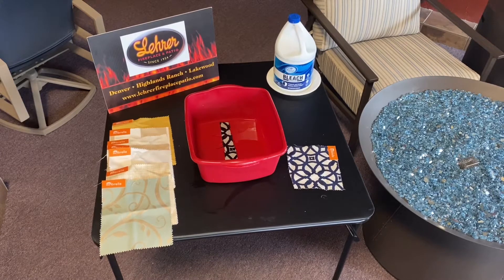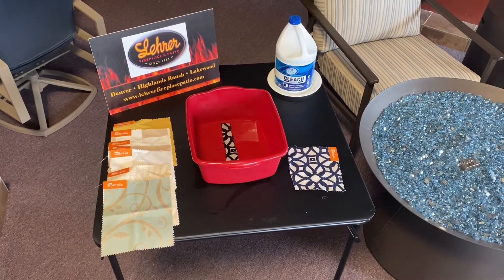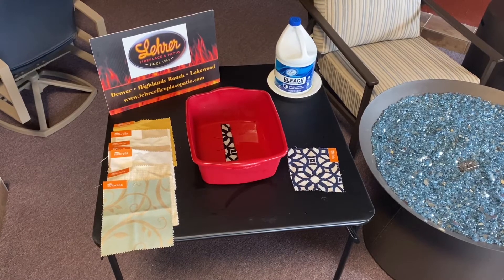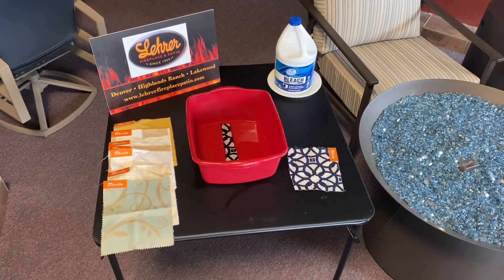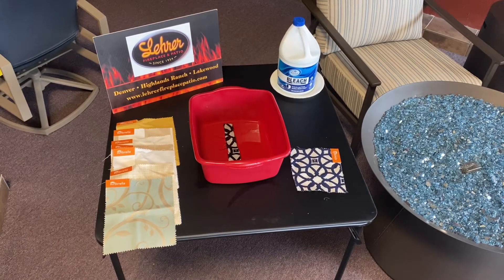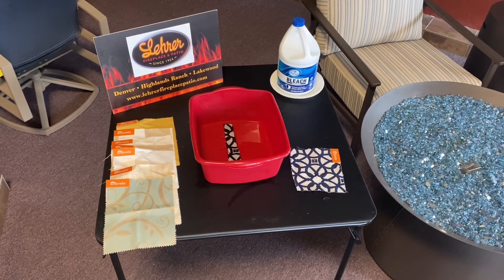Hey guys, this is Andrea with Lair Fireplace and Patio and today is day six of our fabric and bleach challenge. In the red bin we have our sample of high-quality fabric that's been soaking in the bleach for now six days, and then on the right is our original sample.